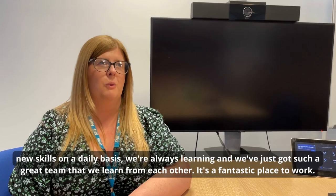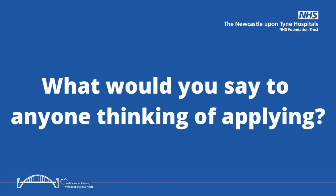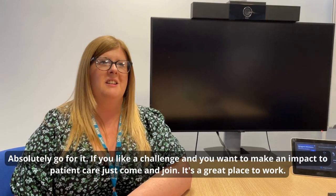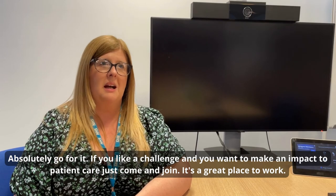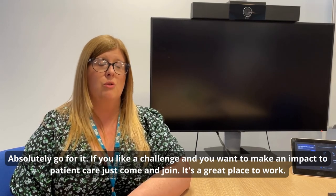It's a fantastic place to work — absolutely go for it. If you like a challenge and you want to make an impact to patient care, come and join us. It's a great place to work.